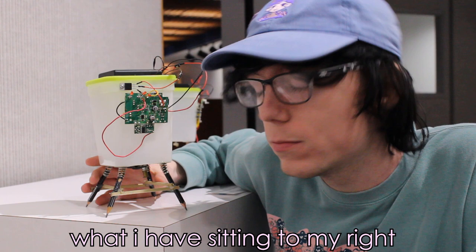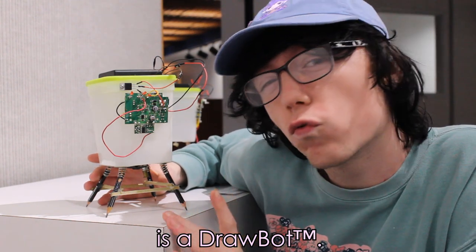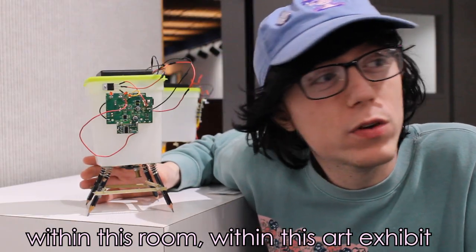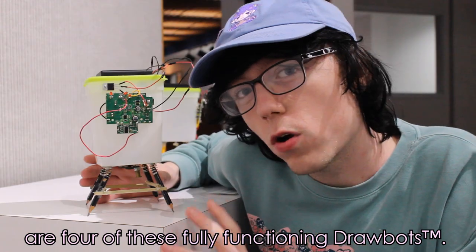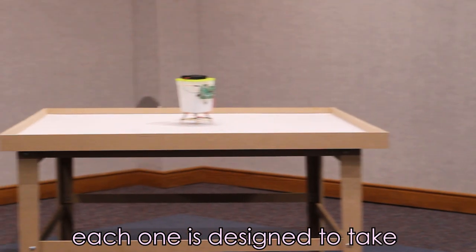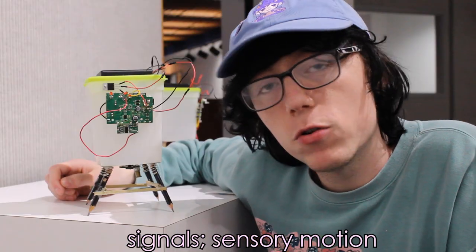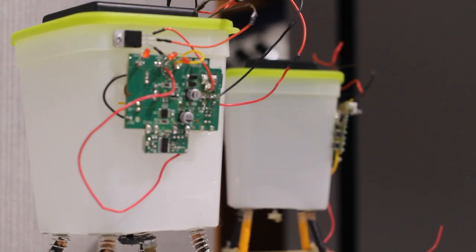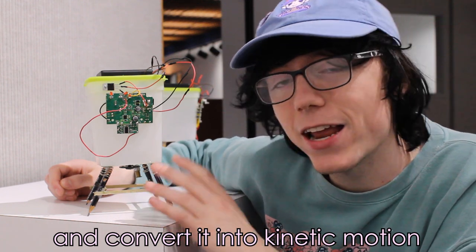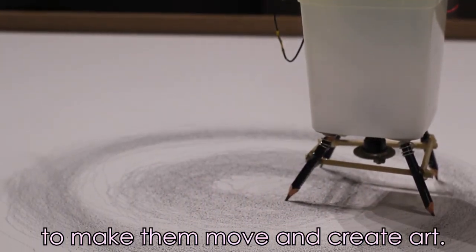What I have sitting to my right is a drawbite — or at least that's what Jordan Crutch, the artist of this exhibit, refers to them as. Within this room, within this art exhibit, are four of these fully functioning drawbites. Each one is designed to take signals with sensory motion from the receptors down in the actual library below me and convert it into kinetic motion to make them move and create art.